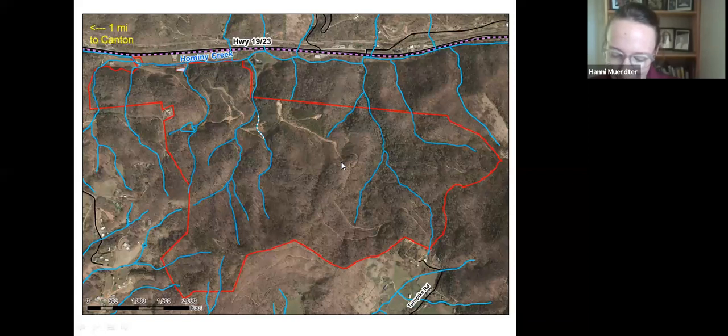The next steps will be to place permanent conservation easements on the property, restricting the property for most all development except for recreational features that work with conservation. These permanently restricted conservation easements will be held by the state's Clean Water Management Trust Fund and by Southern Appalachian Highlands Conservancy. SHC will also be responsible for annually monitoring this property after it is transferred to the town. The state and SHC have thought a lot about what recreational features work with conservation, and there are template conservation easements that dictate that kind of use.